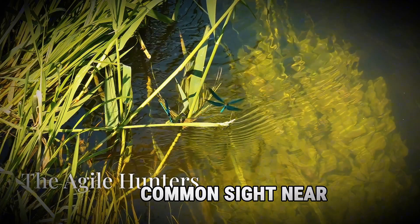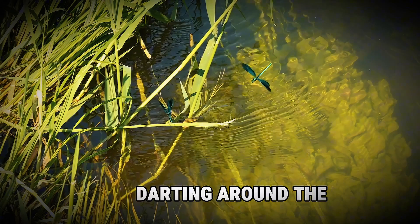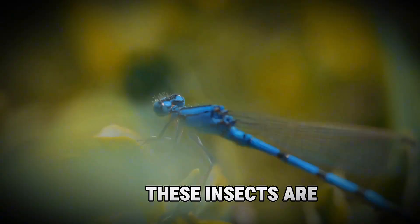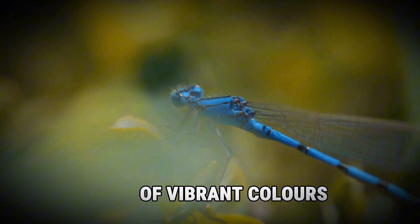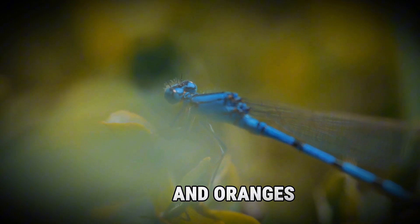Dragonflies are a common sight near ponds and rivers. These fascinating insects are often seen darting around the water's edge, their wings shimmering in the sunlight. These insects are incredibly beautiful. Their bodies come in a variety of vibrant colors, from metallic blues and greens to fiery reds and oranges.